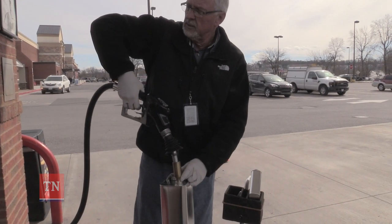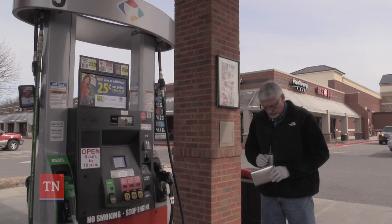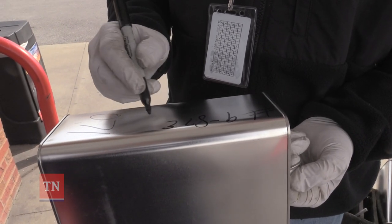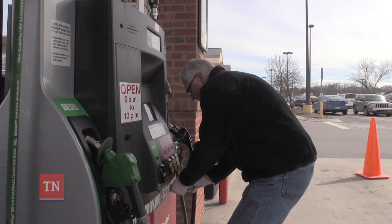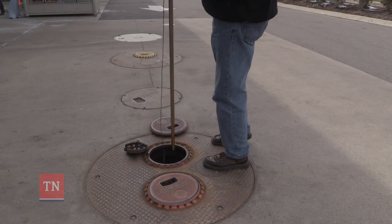Fuel is collected to check for quality. It's labeled and sent to a lab in Memphis where analysts make sure it meets all the EPA and state requirements. The challenging thing really is just the number of scales, the number of pumps, and the number of retail locations in the state of Tennessee — just being able to get to them all.